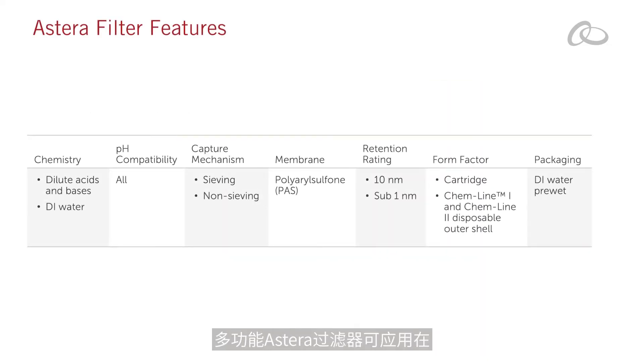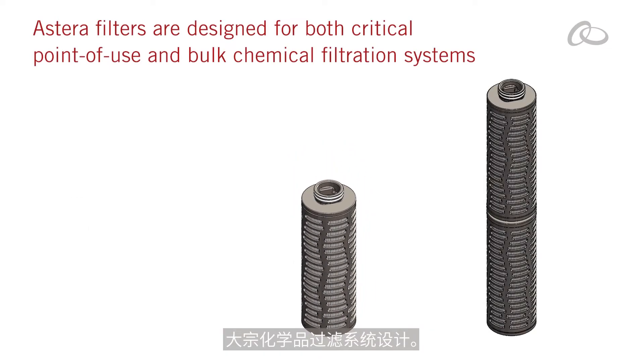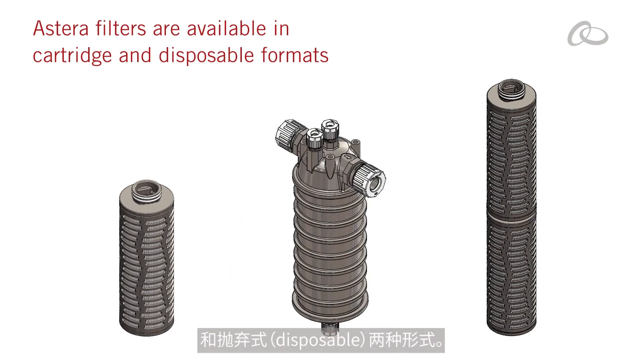Astera Filters work across the pH range of dilute aqueous chemistries, providing versatility that helps simplify your stocking strategy. Designed for both critical point of use and bulk chemical filtration systems, Astera Filters are available in cartridge and disposable formats.